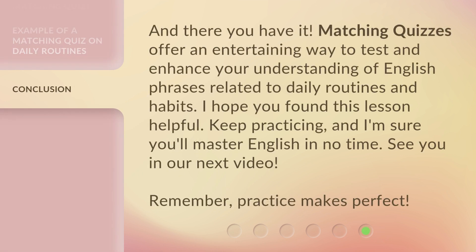And there you have it. Matching quizzes offer an entertaining way to test and enhance your understanding of English phrases related to daily routines and habits. I hope you found this lesson helpful. Keep practicing, and I'm sure you'll master English in no time. See you in our next video. Remember, practice makes perfect.